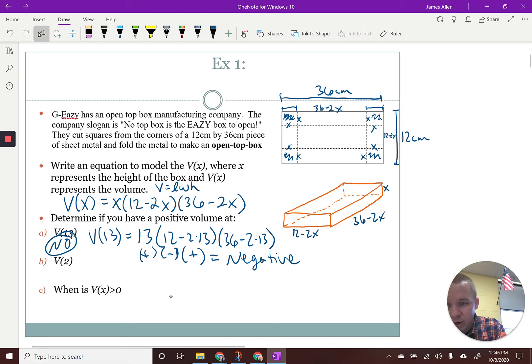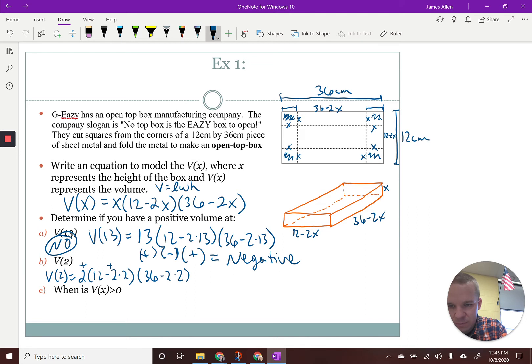Let's plug two into each one. It would look like: 2 times (12 minus 2 times 2) times (36 minus 2 times 2). Well, 12 minus 4 is positive, 36 minus 4 is positive. So we have positive times positive times positive. So our answer there would be yes, it is positive.